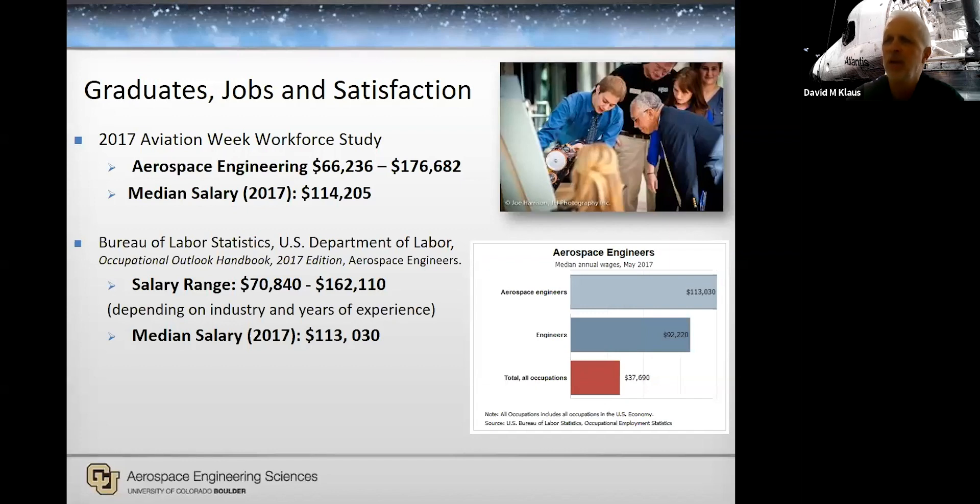Aerospace engineering ranks among the higher starting salaries. You can see the overall range from the mid-60s to the 180s, with a median around $114,000 a year. Depending on the particular jobs and parts of the country adjusted for cost of living, you can certainly expect a very good salary — even better than normal engineering starting salaries. More importantly, it's actually really fun. It's typically a very rewarding career and always ranks high in satisfaction among employees and workers in the industry.